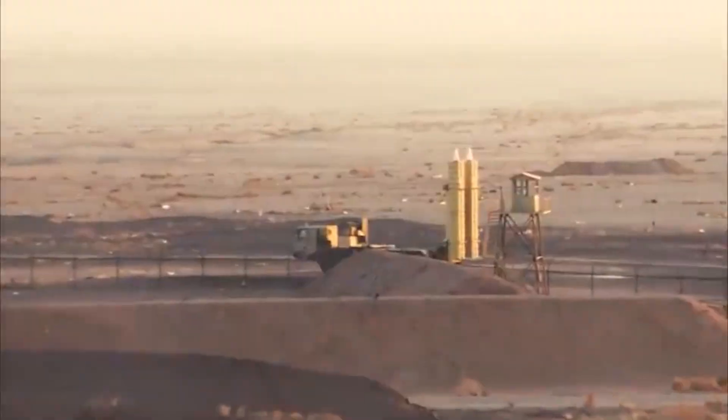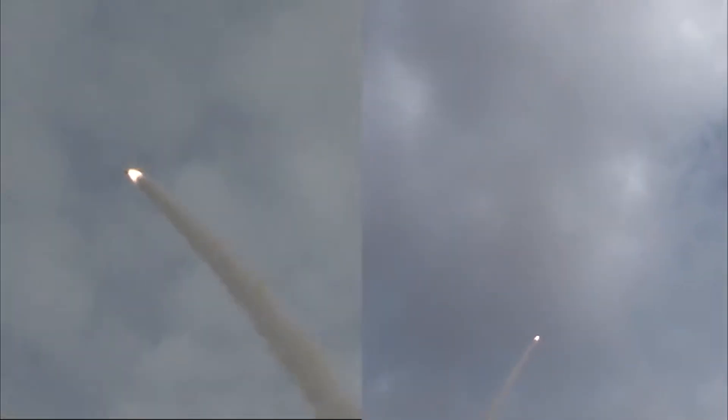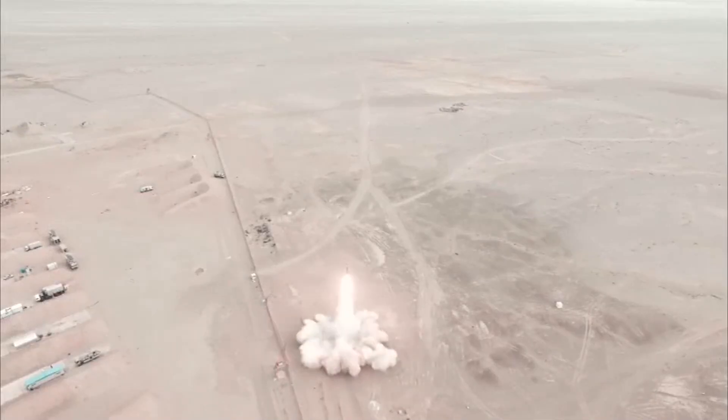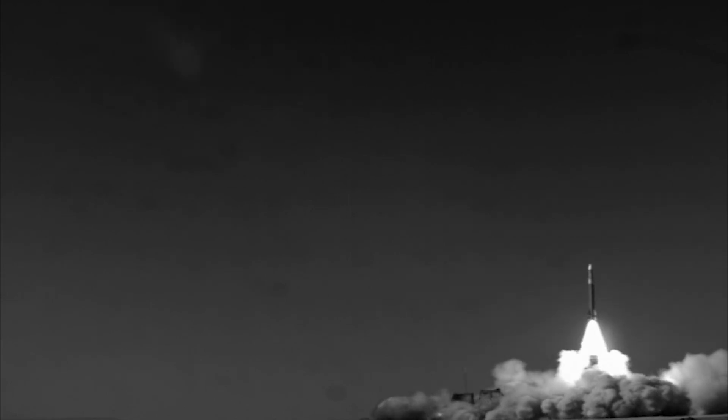Step four: firing. At this moment, by operator command or automatically, the missile is fired. To reach supersonic speeds in a very short time, a SAM missile uses powerful solid-fuel propellants. Step five: guidance and impact. After launch, the missile is continuously guided by the ground-based radar until the moment of impact with the target. In most systems, the missile doesn't physically hit the target, but instead uses a proximity fuse to detonate its warhead at a close distance, with the shrapnel destroying the target.